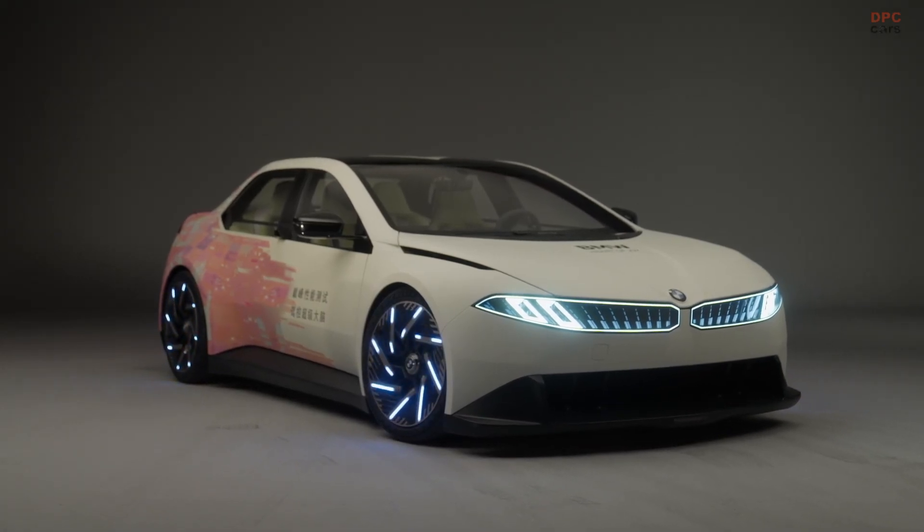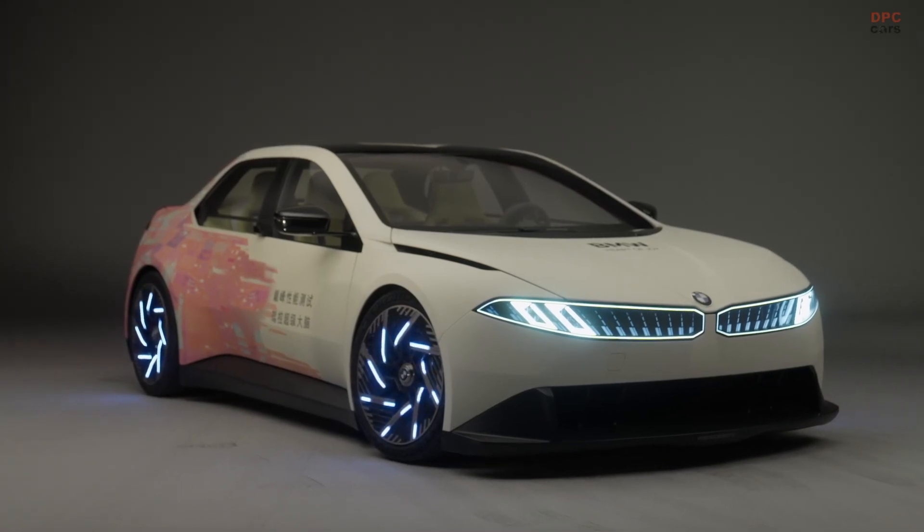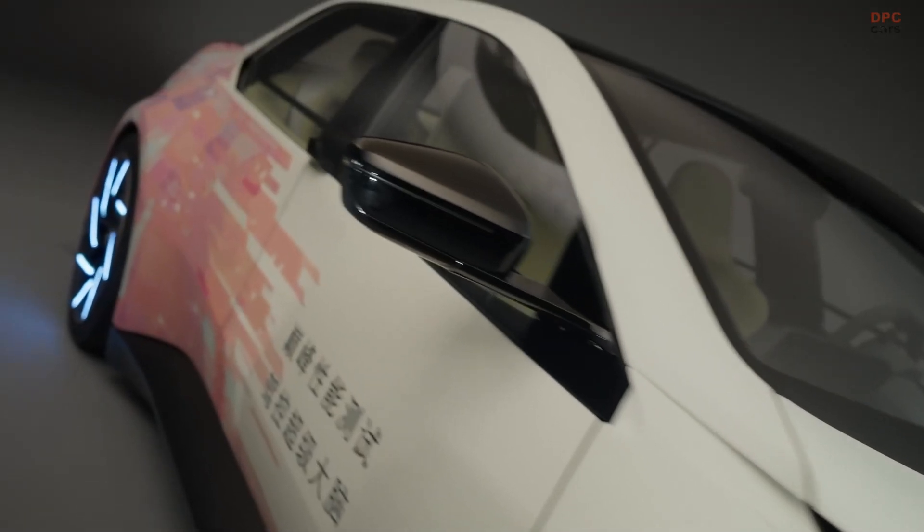BMW's Vision Driving Experience is not just a flashy prototype — it is a full-scale laboratory on wheels where the future of the ultimate driving machine is being engineered in real time.